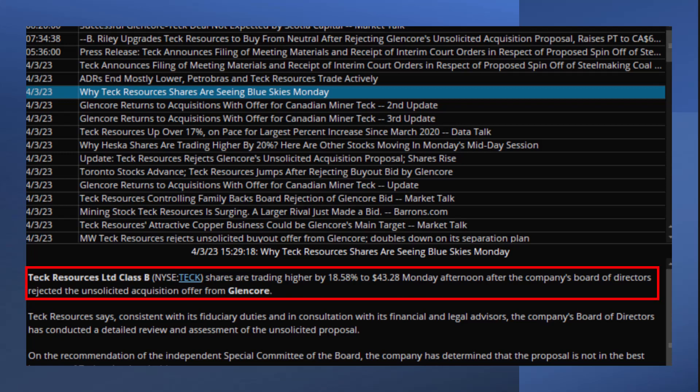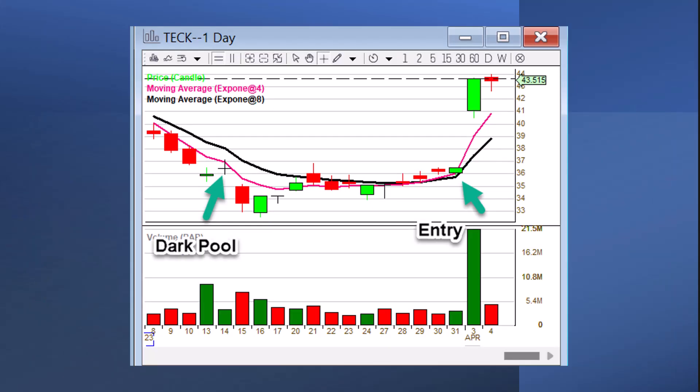And there's the news from April 30th: they rejected the unsolicited acquisition offer from Glencore. And what do you think the stock did? It popped. So there's your dark pool — it always splashes a little bit after that. We were bullish above 36. There's your entry on March 31st, and there's the pop.